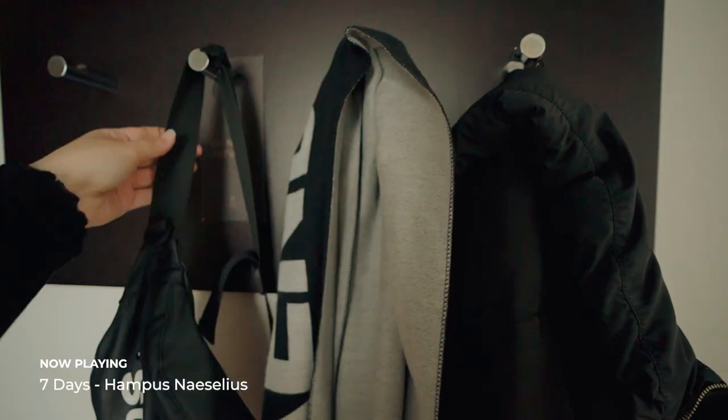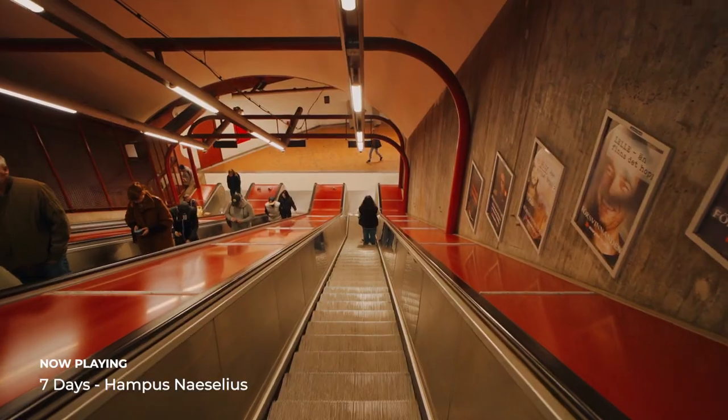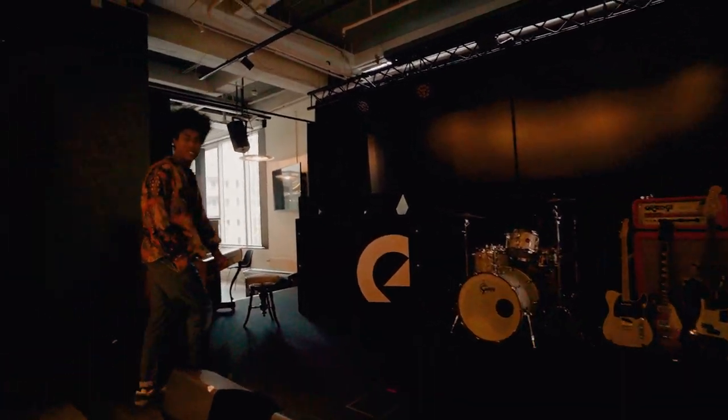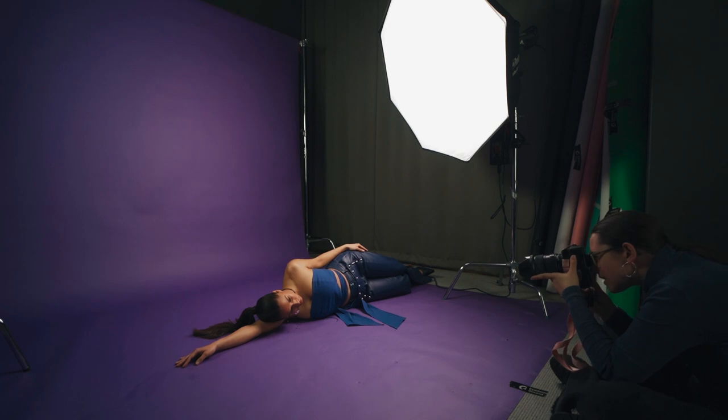After my day with Hampus it was time for day two in Stockholm, which included a tour of the Epidemic Sound offices led by Silvio, and a shoot with another one of Epidemic Sound's artists, Mimi Bangora, who is an R&B artist from Sweden.